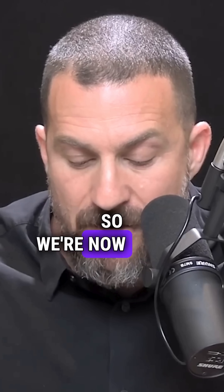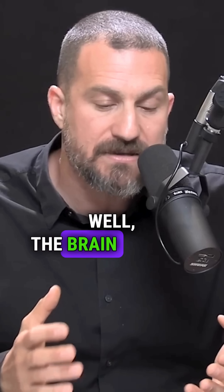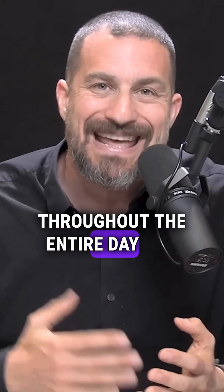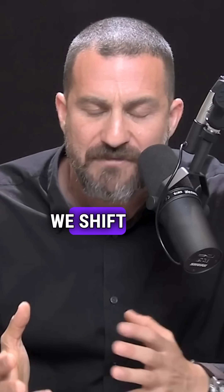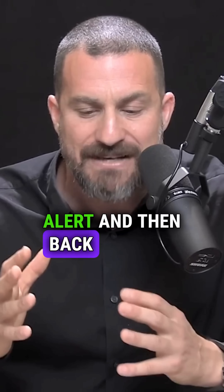We're now at the description of my day and these protocols in which I would do a 90-minute bout of work. Why 90 minutes? Well, the brain is going through these 90-minute so-called ultradian cycles throughout the entire day and night. Every 90 minutes, we shift over from being very alert, to being less alert and then back to alert again.